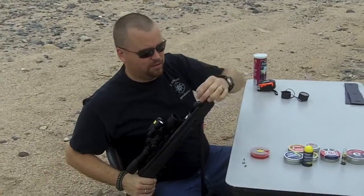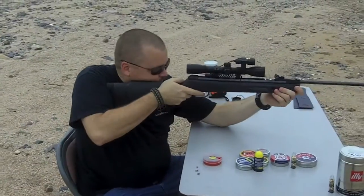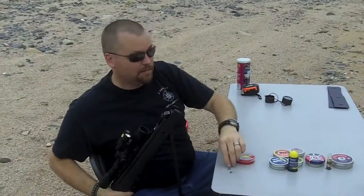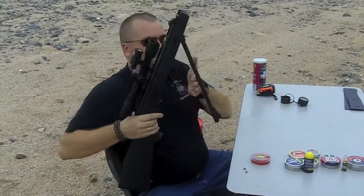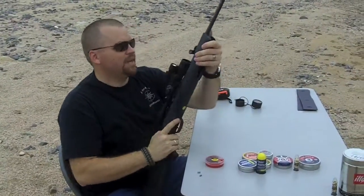First we're going to start with the wad cutter. Readings: 785 and 782.